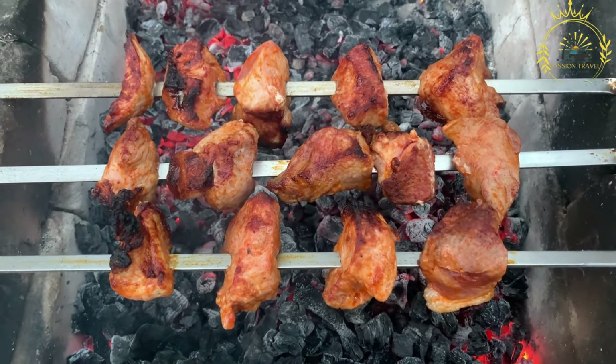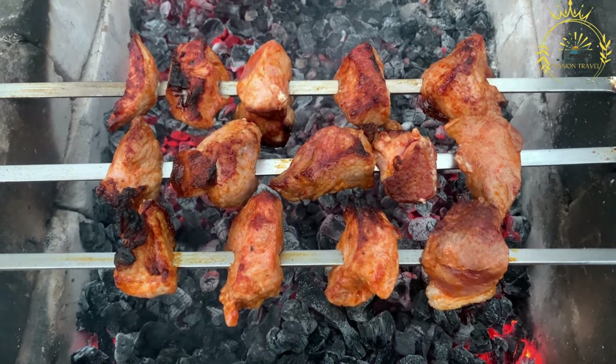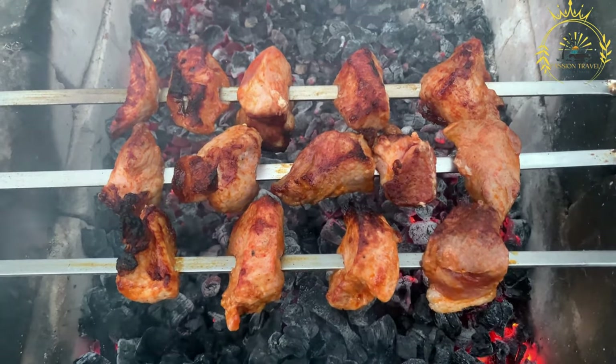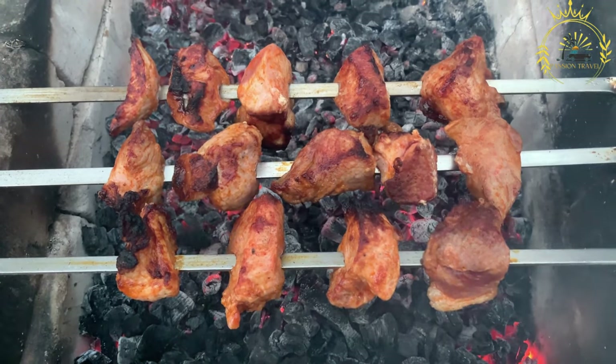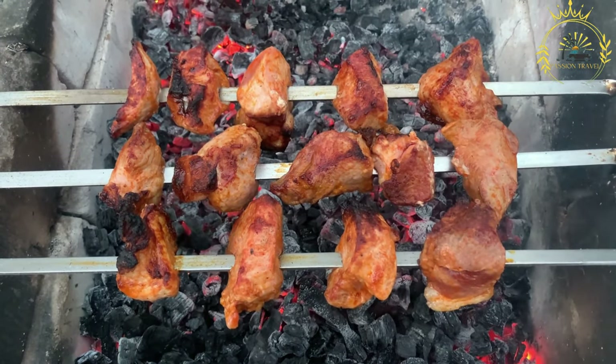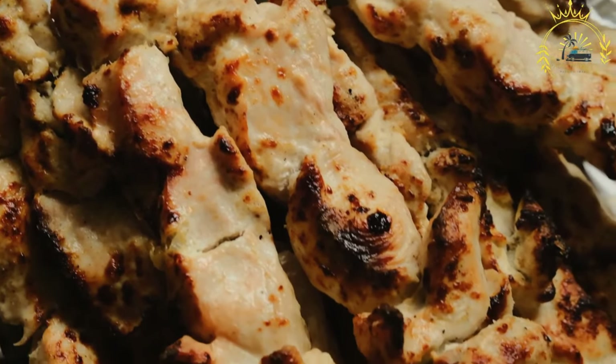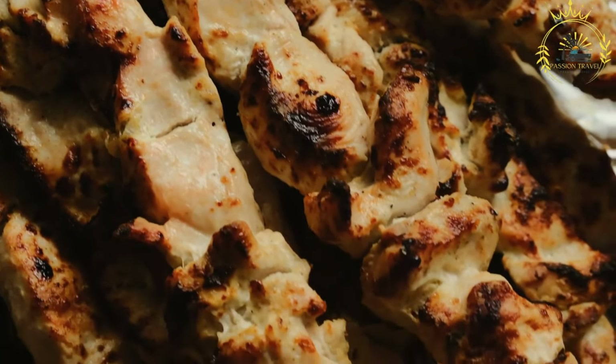The meat is typically marinated before grilling to enhance its flavor and tenderness. The marinade often consists of a combination of spices, herbs, oil, vinegar, lemon juice, garlic, and onions. The exact ingredients and proportions can vary depending on regional variations and personal preferences.